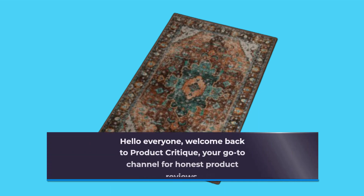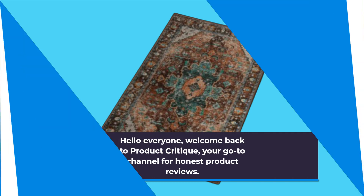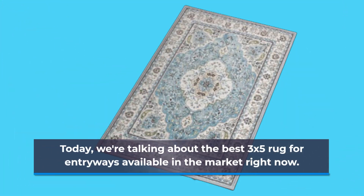Hello everyone, welcome back to Product Critique, your go-to channel for honest product reviews. Today, we're talking about the best 3x5 rug for entryways available in the market right now.